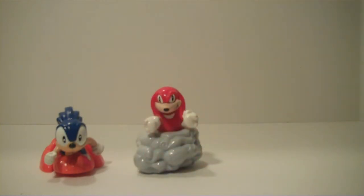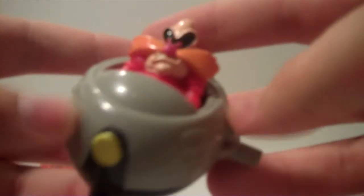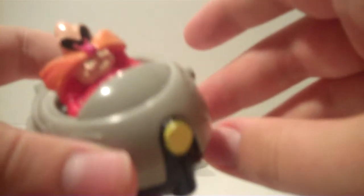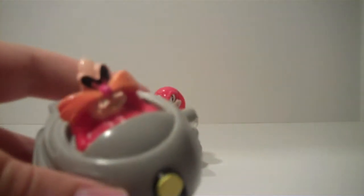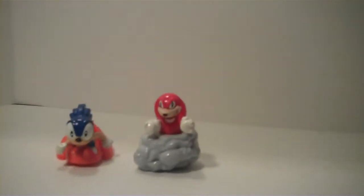Next I want to show you this one. This one is Dr. Ivo Robotnik. As you can see, he's the bad guy. He's in his little ship and he can spin. I'll show you what this toy does. See, he changes directions and there's this wheel at the bottom — it helps him from going off the edge.